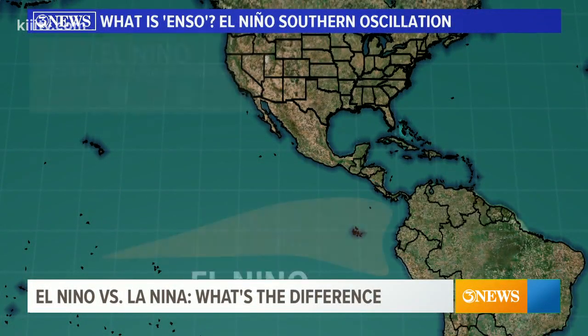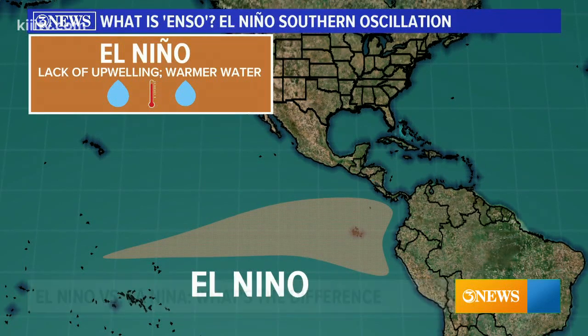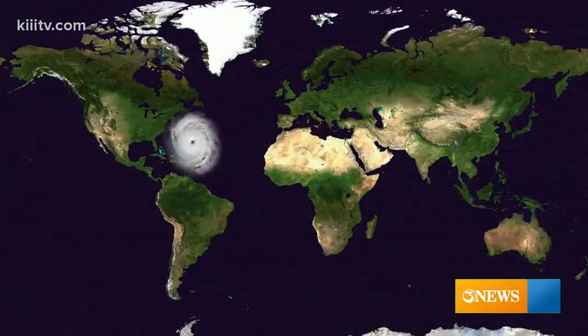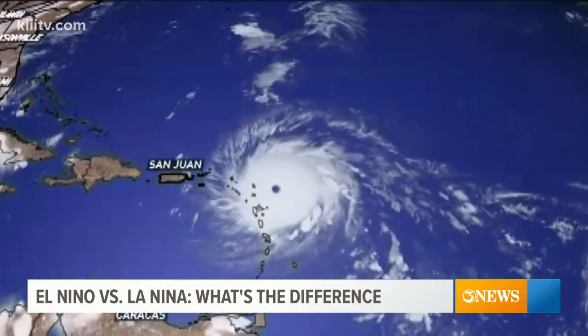So how does it work? During El Niño years, sea surface temperatures off the coast of South America are warmer than normal. This leads to an increase in wind shear, which tears apart storms. So you could say El Niño is our friend. With an El Niño in place, less storms form.